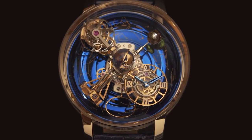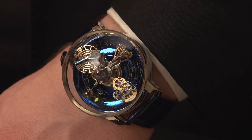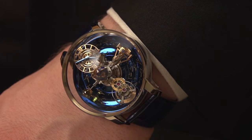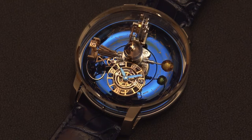Congratulations on the purchase of the Astronomia Sky. Its unique three-dimensional astronomical complications are a world premiere for Jacob & Co. This watch combines high horology and astronomical complications in one truly amazing timepiece.